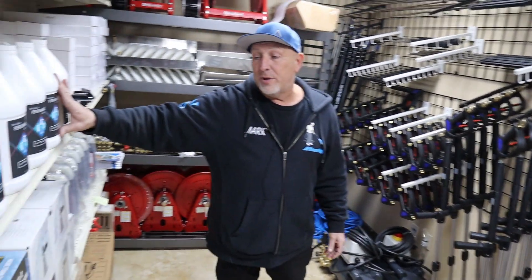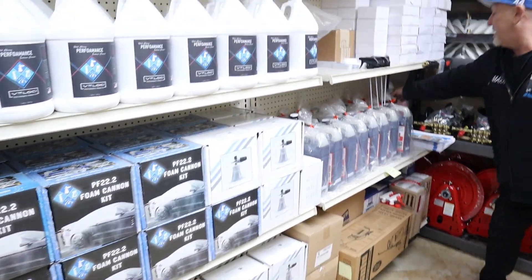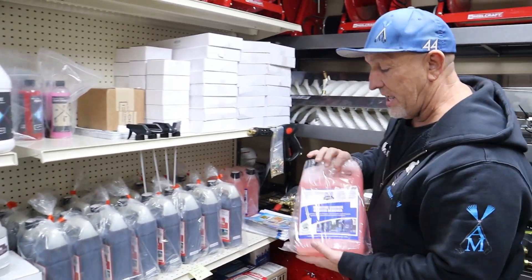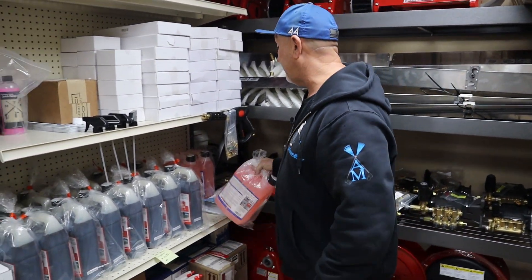We got plenty of soap, plenty of foam cannons. We got graffiti remover. We got sensitive surface cleaner if you need that for your solar panels that have overspray on them — we have gallon jugs of that.